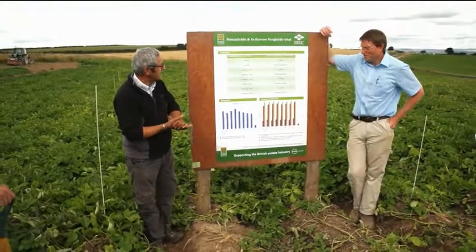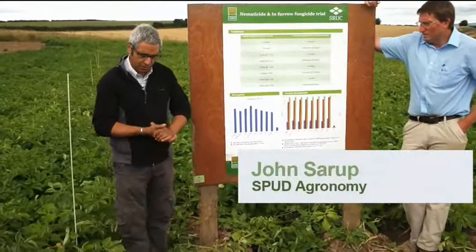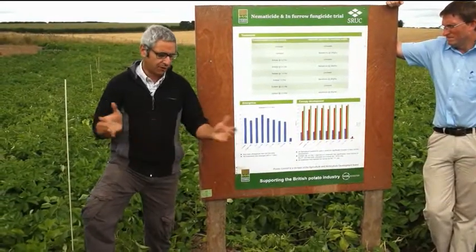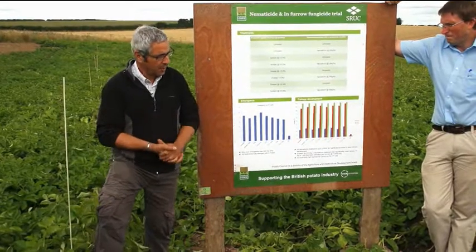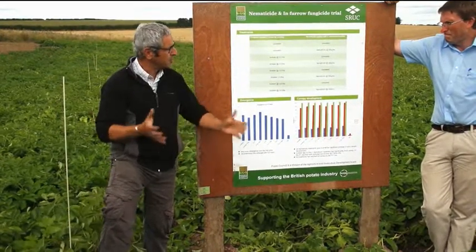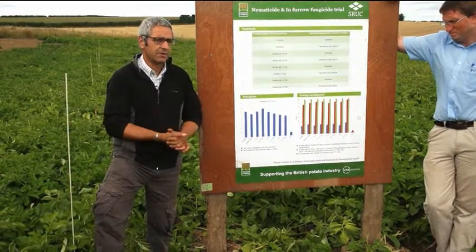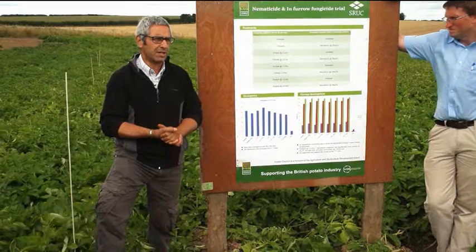This is a nematocide/in-furrow fungicide trial. There's been a lot in the press over the last few years on farm, with various companies pushing it — all the information out there looking at in-furrow fungicide treatments in conjunction with nematocides.